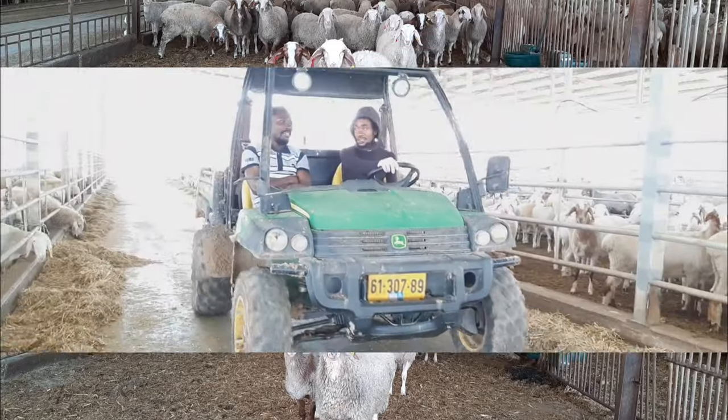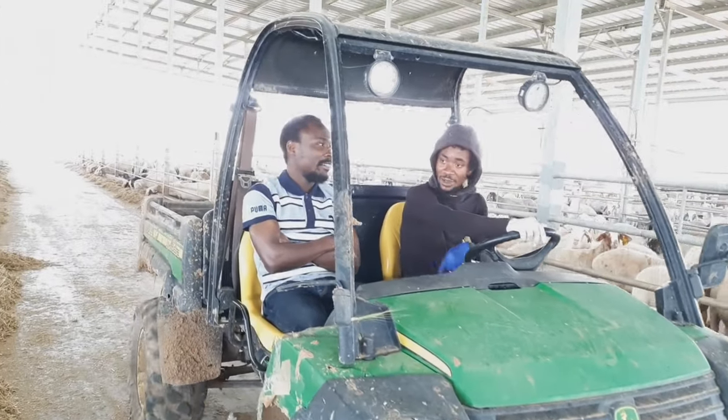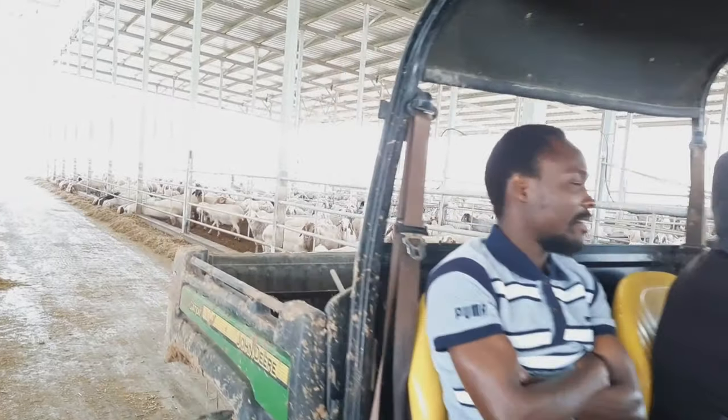I'm Christopher Herman and today we are going to talk about advanced and large-scale sheep farming.